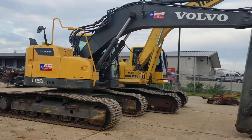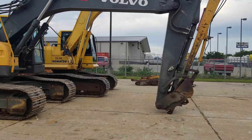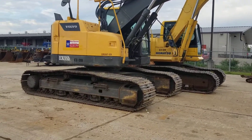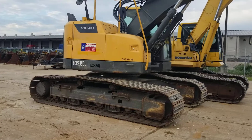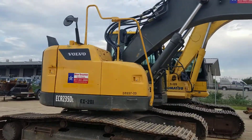Hi, this is Kevin Cook, the heavy equipment guy here at Star Tractor. We just picked up this gem, a zero-turn excavator, a Volvo ECR 235DL, as you can see right there.